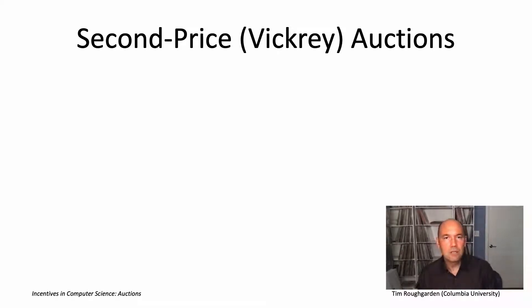The format we're going to use is a very famous one, important also in technology. It's called a second price auction, or alternatively a Vickrey auction, after its inventor William Vickrey, who wrote about it in 1961 and won the Nobel Prize in economics in 1996, in effect for founding the field of auction theory.